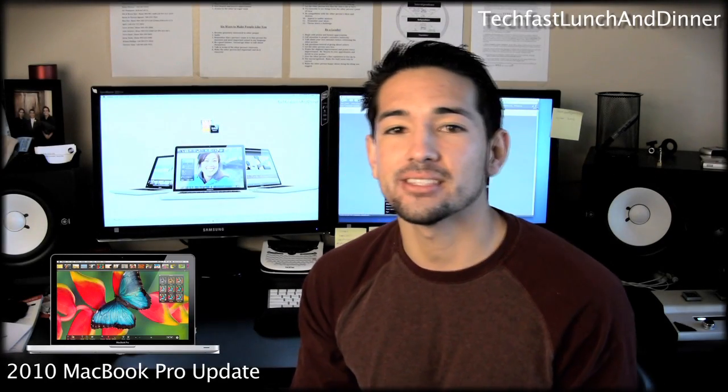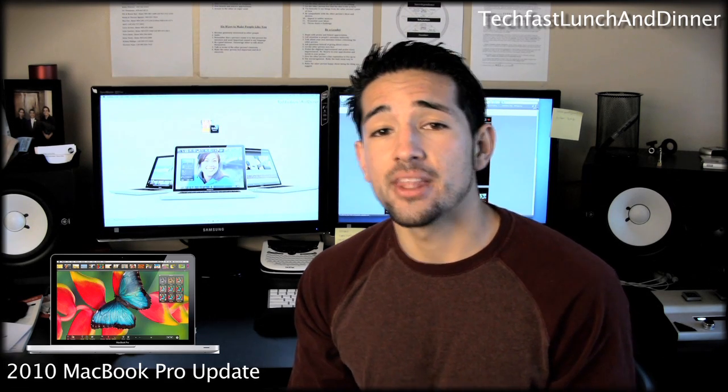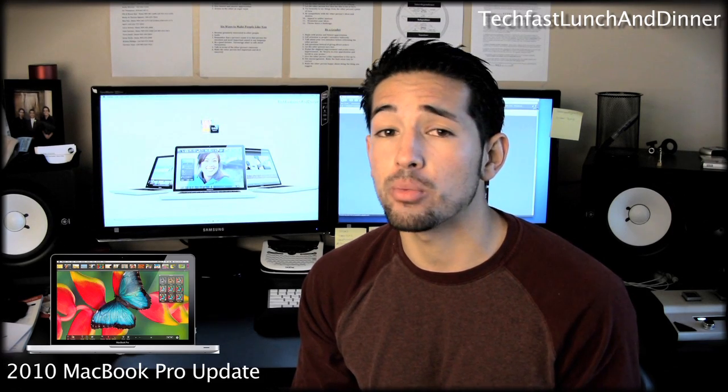Good morning YouTube, Jonathan with TechFistLunch and Dinner here. It's been over 300 days since we've sent an update to the MacBook Pro series. This morning Apple finally released a long-awaited and long-needed refresh to the MacBook Pro family.